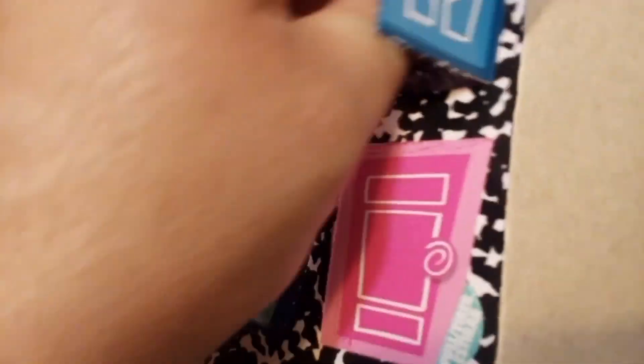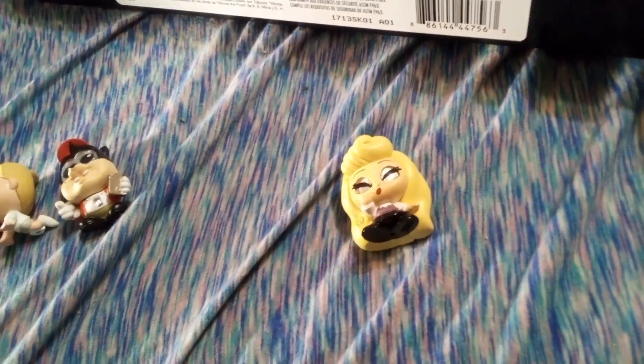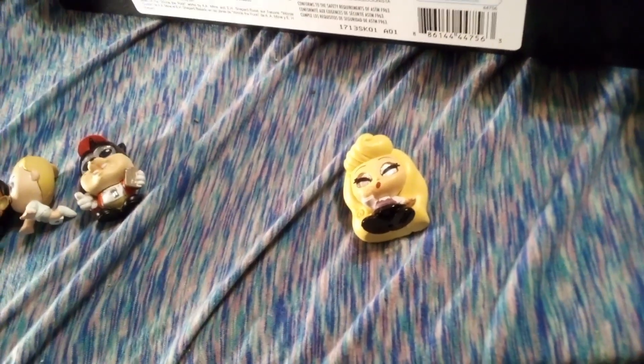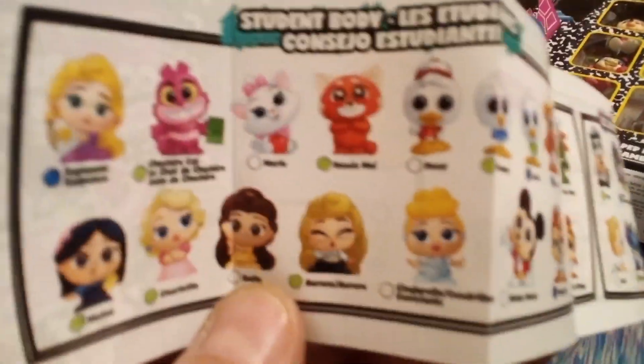And then we have these double doors, which I think only have one of them. This is number 35. We have, I think, Aurora, which I think we already have as well. So this is another double for us — not for this video, just one that we've opened before. And I think she's part of just the regular student body. There she is right there and she's considered a rare.